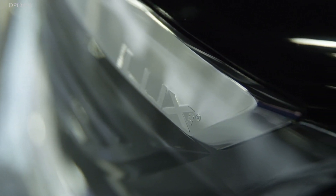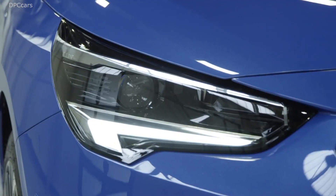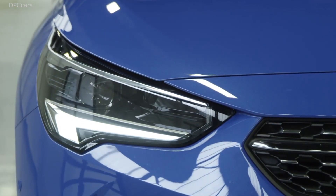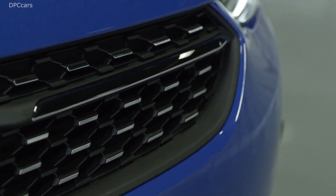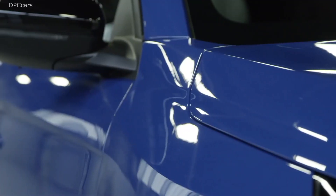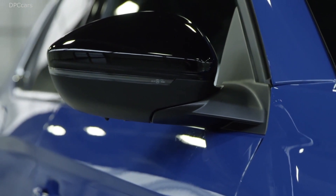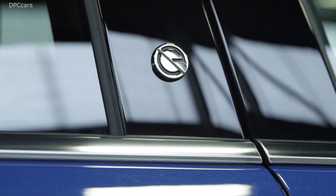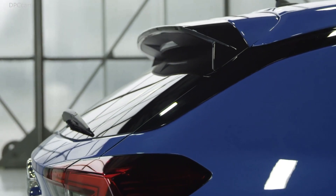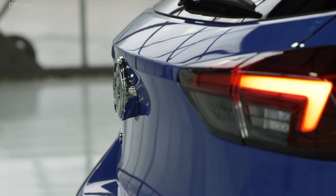It comes with superior technology and a terrific design. One of the first reactions people have when they see it is: isn't it much bigger than today's car? The answer is no — the footprint, length, and width are almost the same. It's fractionally longer and narrower, but it's all about the optical illusion created with the design, featuring typical Opel elements like the wing signature lighting at the front and rear.